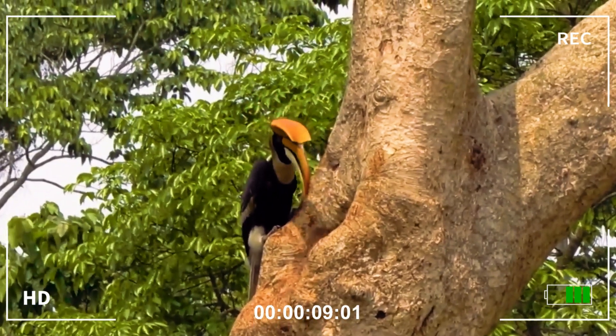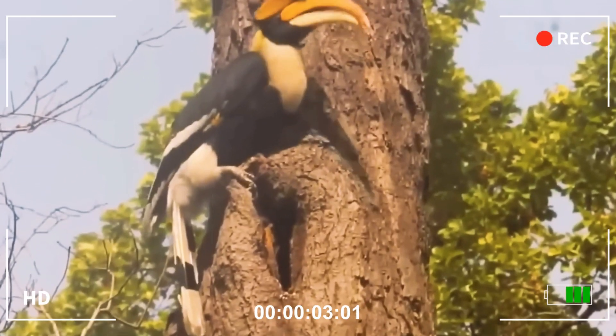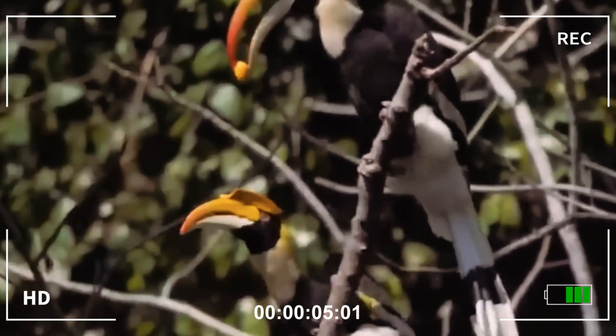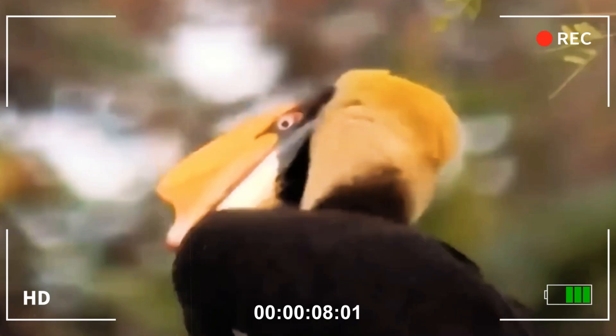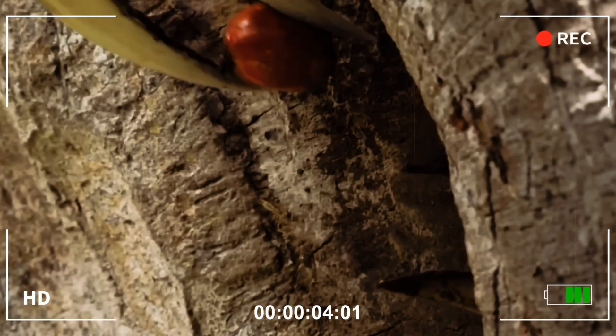The great hornbill is a bird from Southeast Asia, impossible to go unnoticed. It sports an enormous, curved, yellow, and imposing beak, crowned by a bony structure called a helmet, which rises above its head like a war ornament. In males, this beak can exceed 30 centimeters in length.